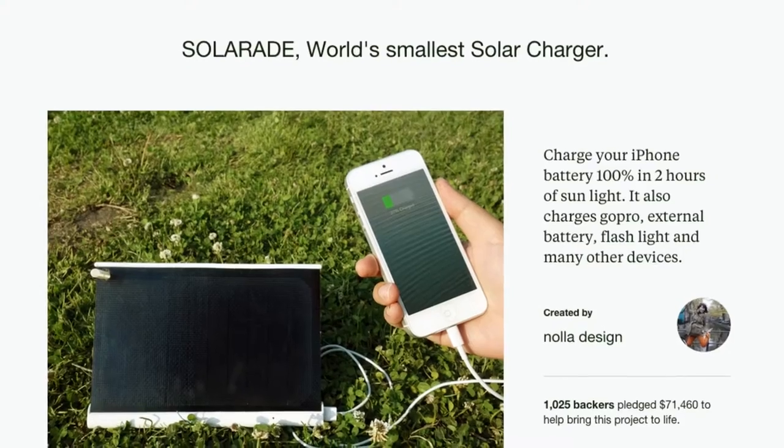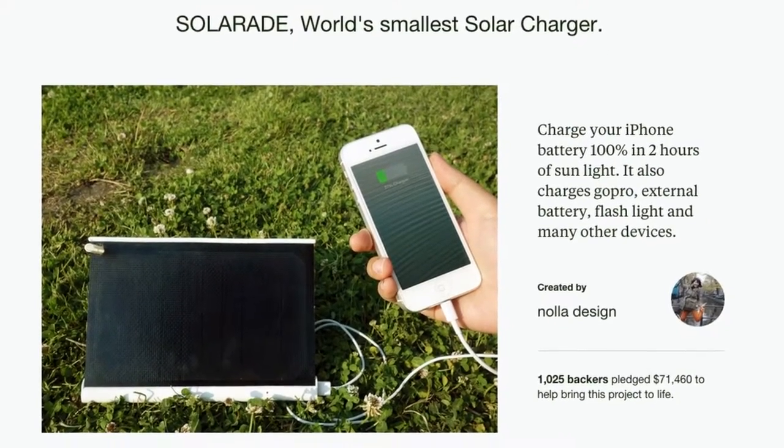Hello Kickstarters! I'm Sang-hun Chang, the CEO and designer of Yolk. I first want to thank all the supporters of our first solar project, SolarAid.